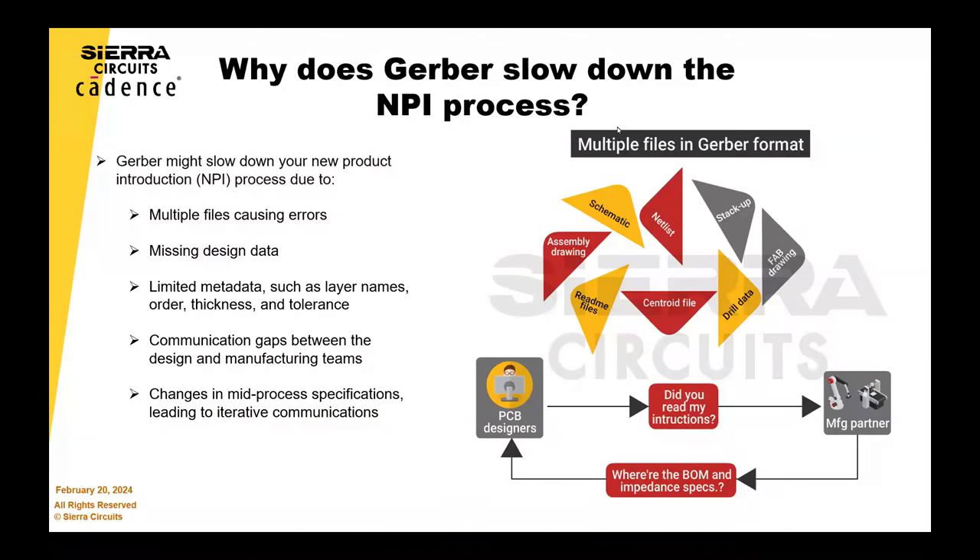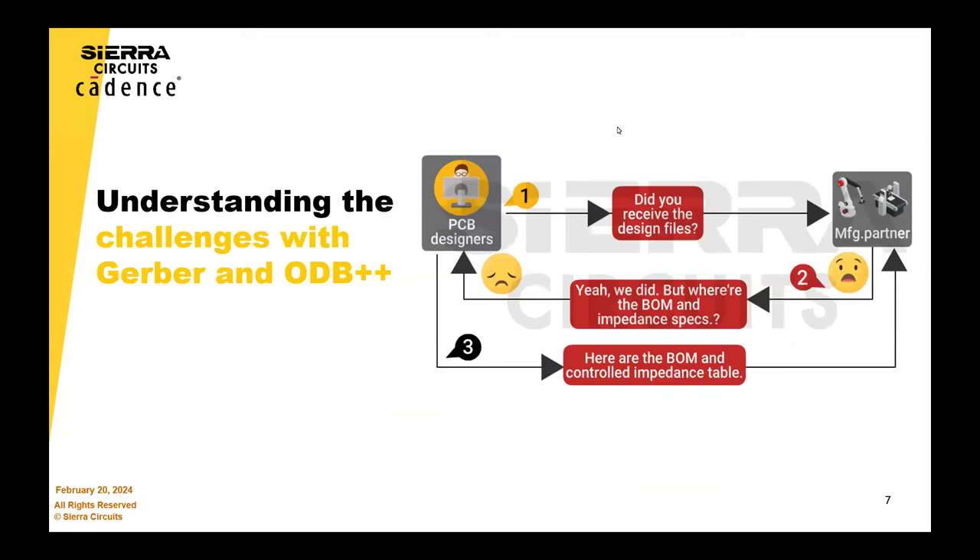With Gerber, you have to include information like layer ordering and any kind of special notation — what is this file for? Because we don't know. You have to go into great detail, essentially adding metadata on top of the Gerber in a separate file. It ends up being very error prone.